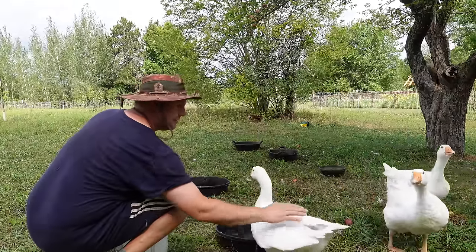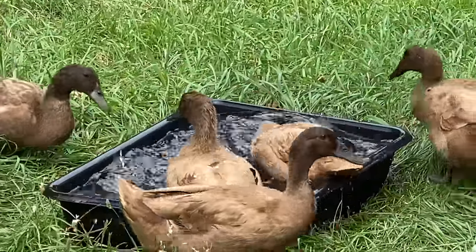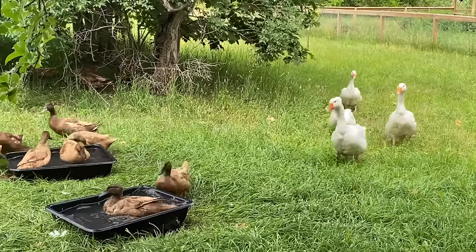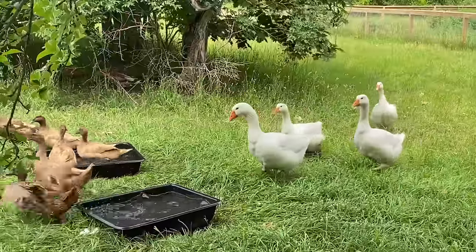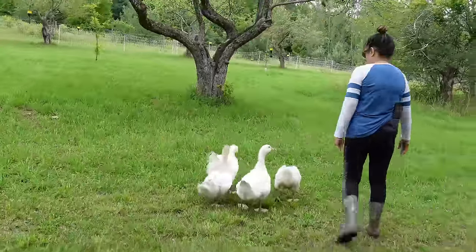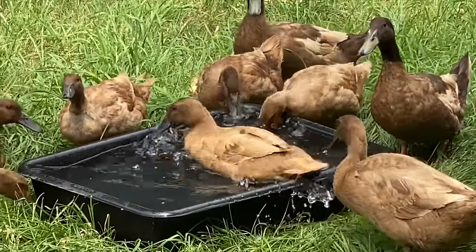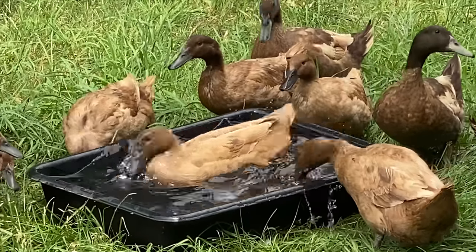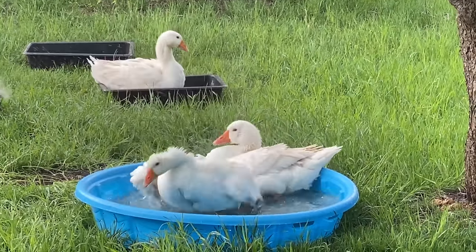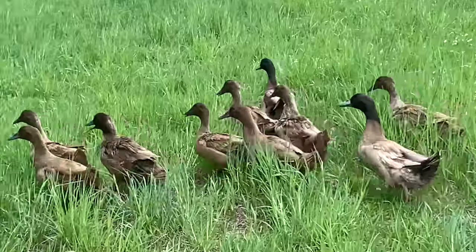We wanted a few of these geese to act as guard geese for the ducks as they free-ranged. Free-ranging your geese and ducks away from their duck house is also a great way to keep the area clean. Because we free-range them, we give them water, they splash around and make a mess, but they do it on the grass so it doesn't become a muddy mess. I also think they appreciate the life they're living in our permaculture orchard.